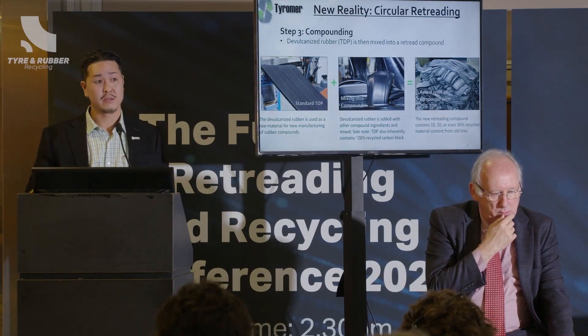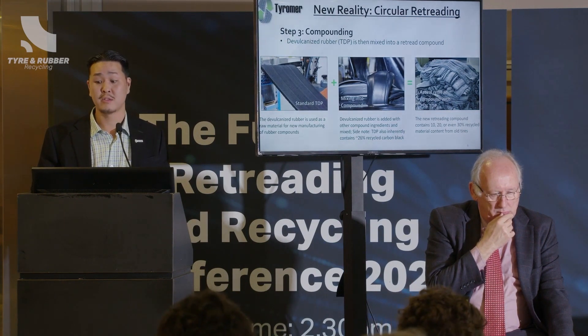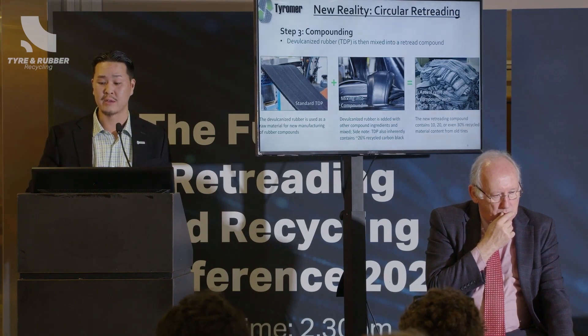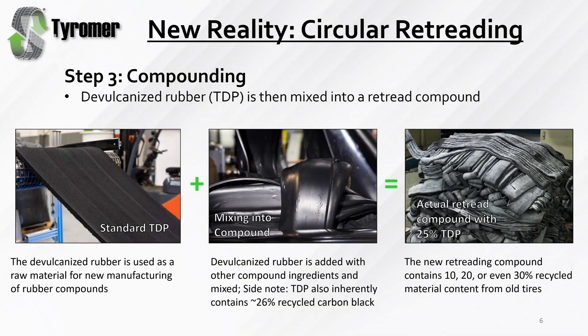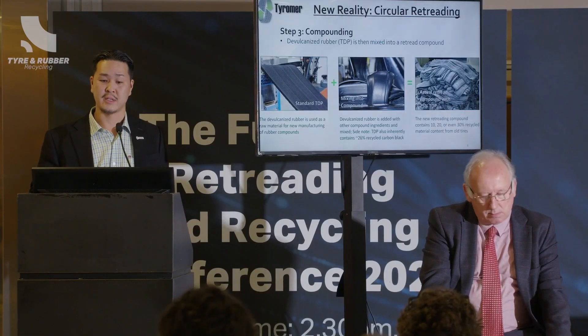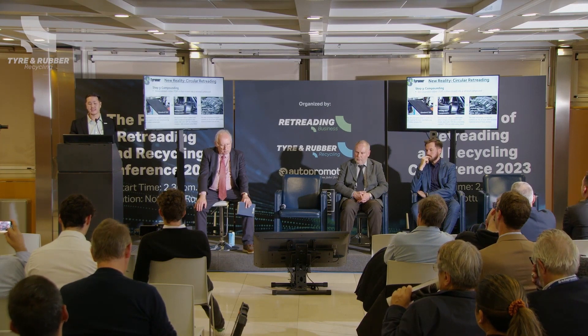From there, we mix it into a retread compound — this could be a pre-cured compound or a mold cure. In terms of the addition level, we look to add maybe 10%, 20%, or even 30% recycled content into a new retread, depending on the application. That's the potential here: using 10%, 20%, or even 30% recycled content in a quality retread that meets industry standards.